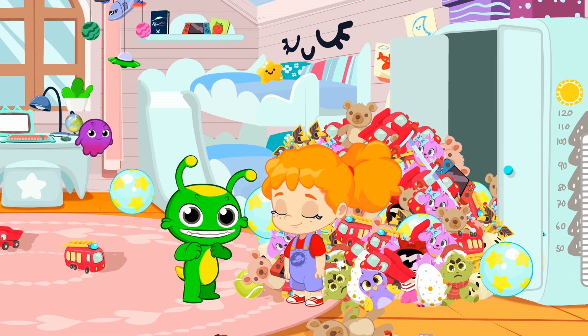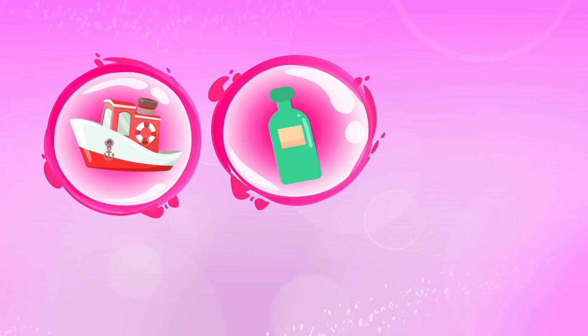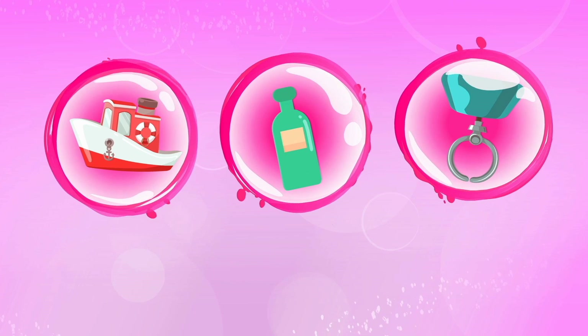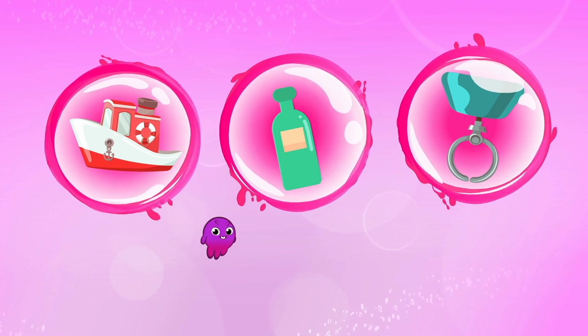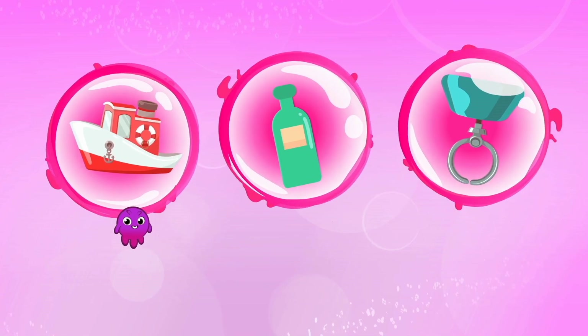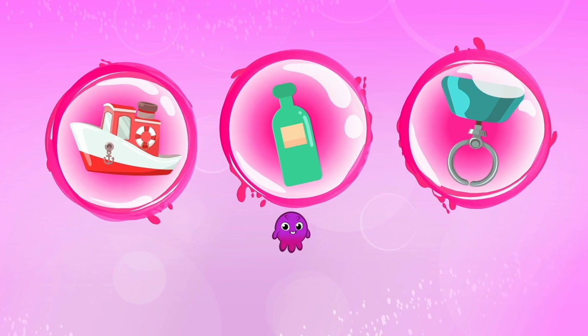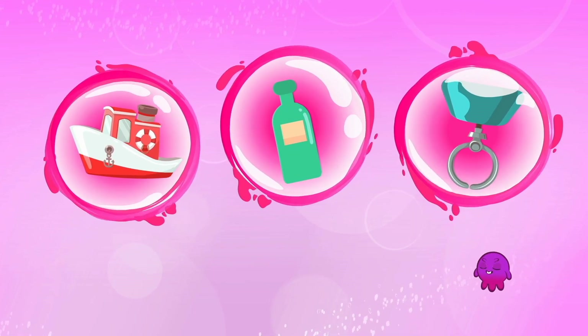Groovy, will you help us? Kids, what should Groovy transform into to find the backpack? A boat? Shower gel? Or a hook like the one on the claw machine?